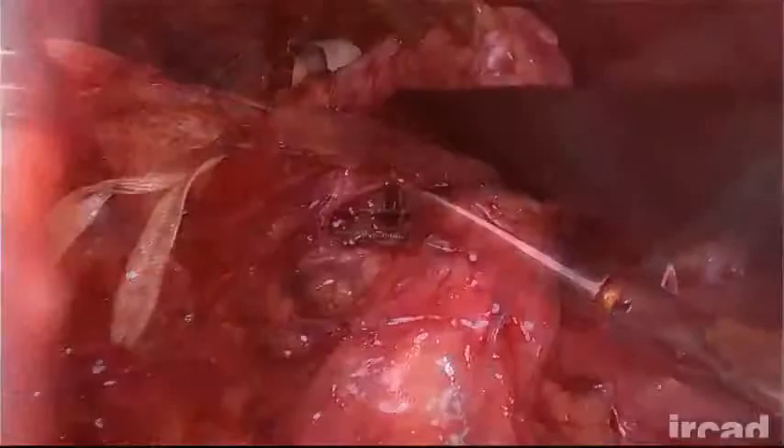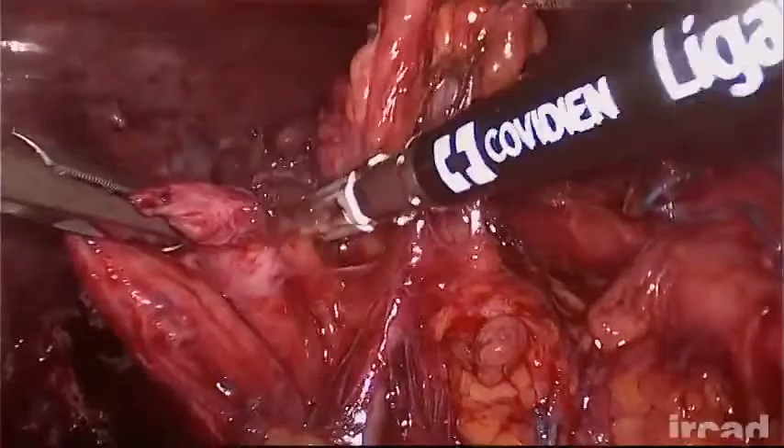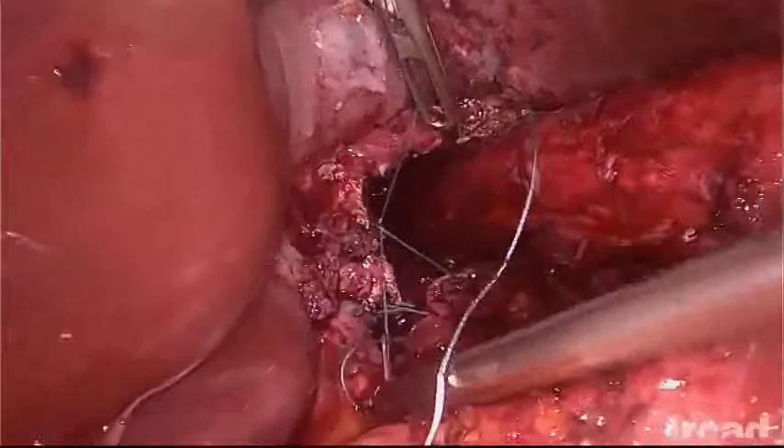Subsequently, the previous fundoplication is progressively taken down with careful dissection by means of scissors as well as a vessel sealing device, in order to restore normal anatomy but also to preserve major structures such as the vagus nerves.